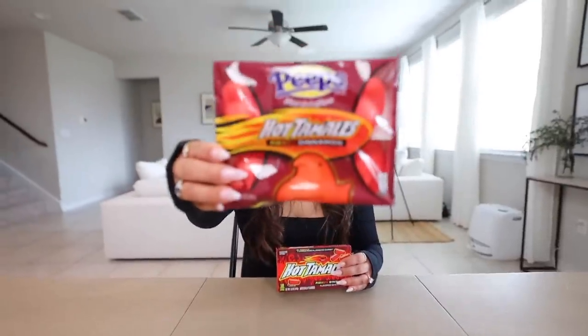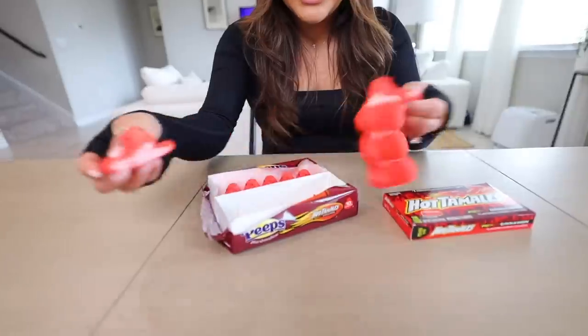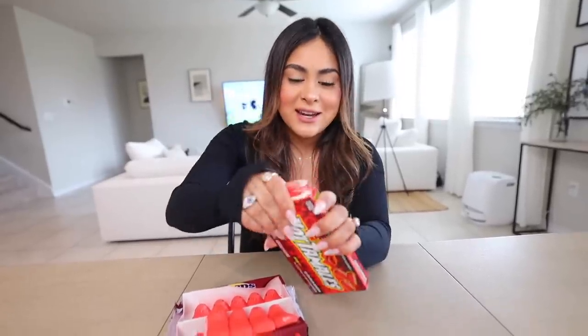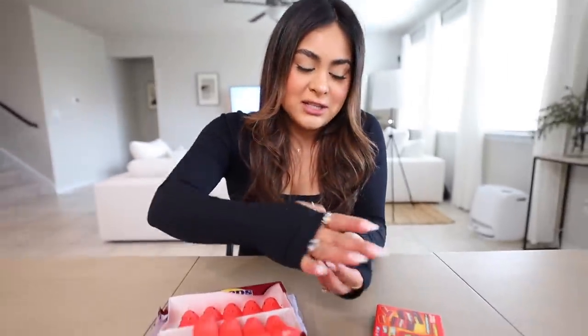Up next we have Peep's Hot Tamales and then we have the original Hot Tamales candy. The color is really pretty. Let's try it — the inside is pink. Flavor's good. It's a little spicy, but it definitely does taste like a hot tamale. Level of spiciness, I'm going to rate it one out of ten. Moving on, we're going to try the actual Hot Tamales candy. Nothing has been spicy, so how about I just take a handful. The cinnamon really does build up and it's really spicy. Maybe that was a really bad idea — maybe I should have just eaten one, not four. But level of spiciness for this one, I'm going to rate it three out of ten. We're getting there, we're building up the spiciness.